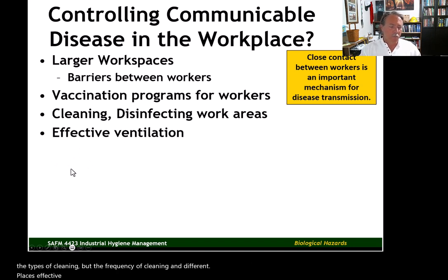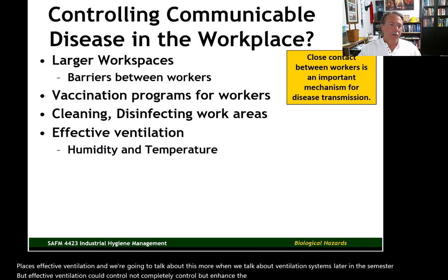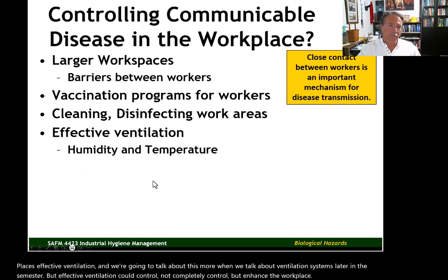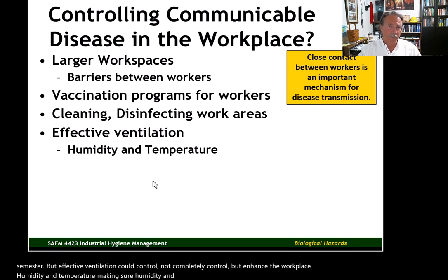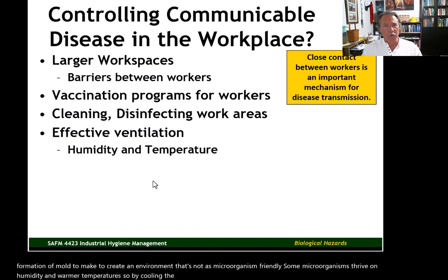Effective ventilation could control — not completely control, but enhance — the workplace environment. Humidity and temperature management is also important: making sure humidity and temperature is what it needs to be for productivity, but also to reduce the formation of mold and to create an environment that's not as microorganism-friendly. Some microorganisms thrive on humidity and warmer temperatures, so by cooling the workspace and decreasing humidity, it could reduce the proliferation of microorganisms in that workplace.